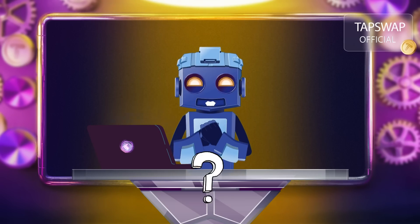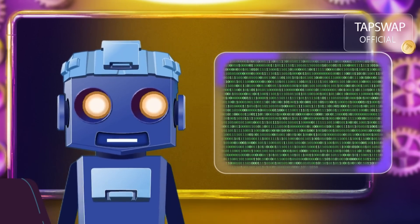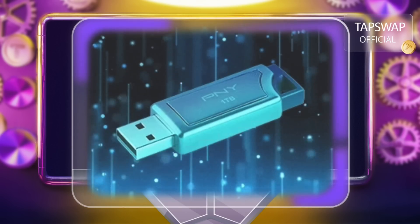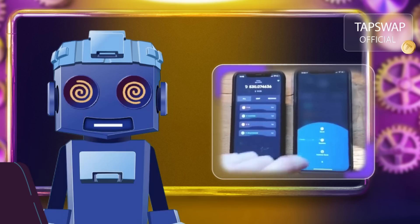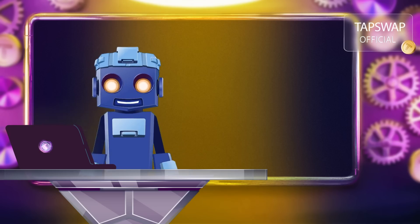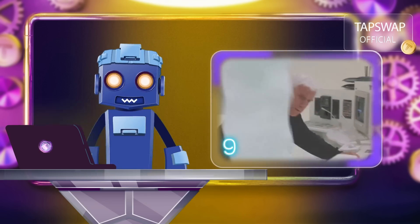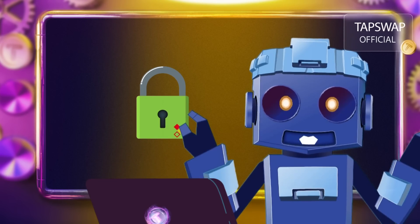Now, how do you keep your Bitcoin safe? You store it in a digital wallet. There are a few types: hardware wallets, which are like USB drives that store your Bitcoin offline — super secure; software wallets, which are apps on your phone or computer; and paper wallets — yes, you can actually print your Bitcoin keys on paper. Each has its own level of security, so choose wisely.